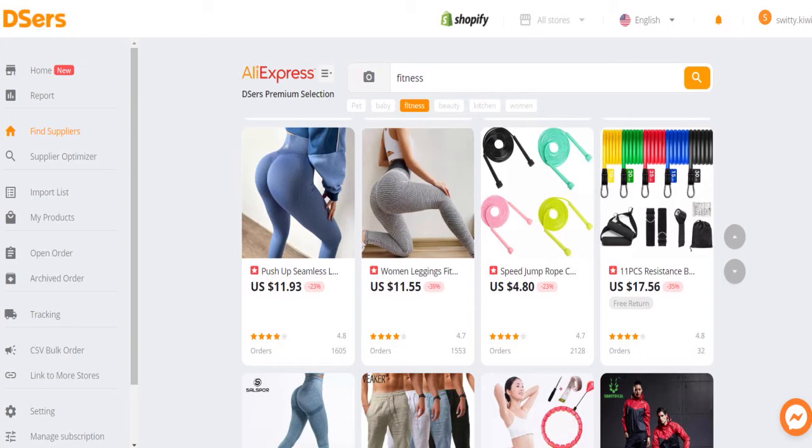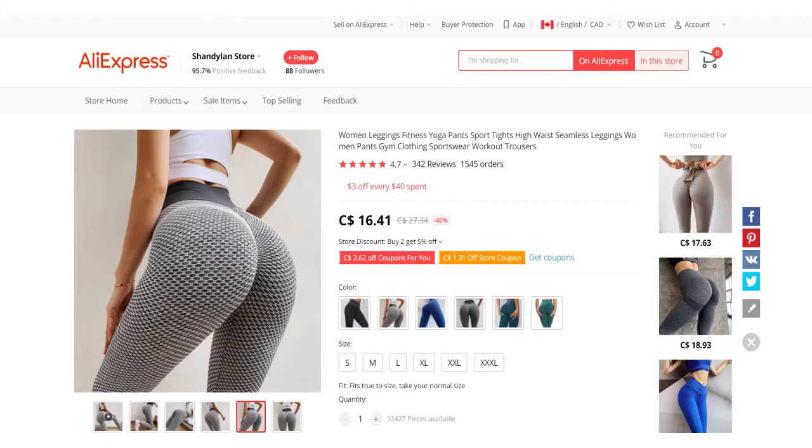If you click on a product, you are redirected to the AliExpress site so you have more information. Remember, the dropshipping happens on AliExpress. Deezers is just a platform that facilitates all that, automates the whole process. The dropship suppliers are located on AliExpress.com. Once you go into AliExpress, you can find more information about the products, the supplier, the reviews, and so on.